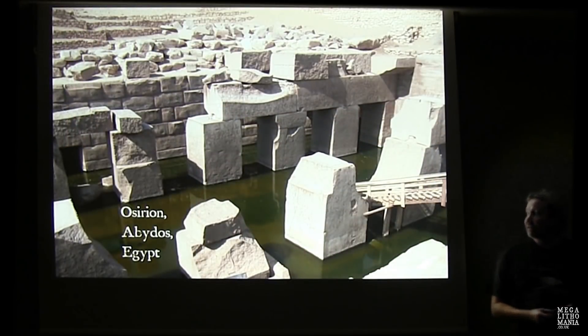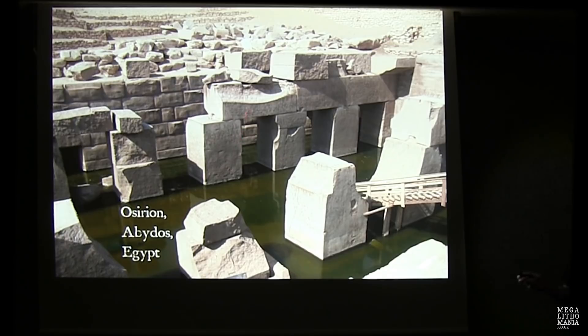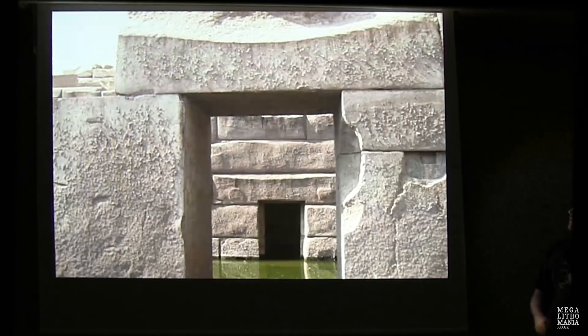Beautiful stonework at the Osireion in Abydos, Egypt. Not only do you get mega blocks precision-carved, but you get almost polygonal stonework with protrusions like keyboard buttons. This is sunk so far down it's obviously much older than the other part of the Abydos temple, which now has green water in it at times. Me and Andrew are doing a tour there next year with the Kemet School, visiting here and Baalbek in Lebanon.